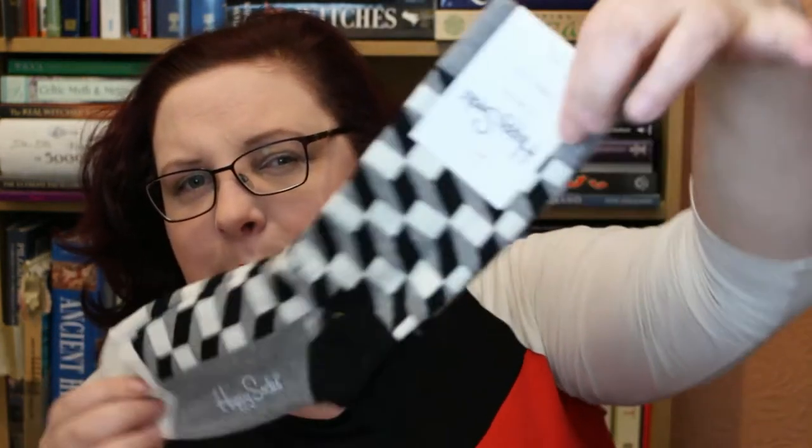Next it looks like socks — Happy Socks, always needing socks, me! Size 36 to 40, which is a UK four to seven. A pair of socks — very snazzy!